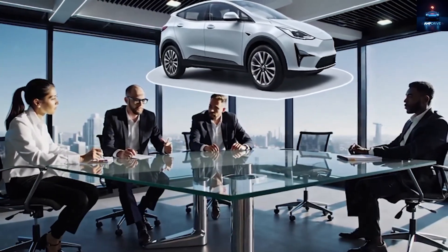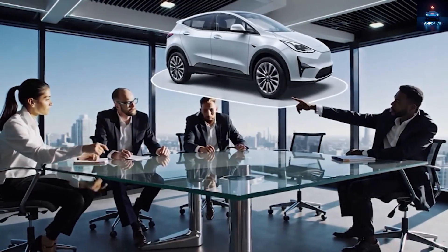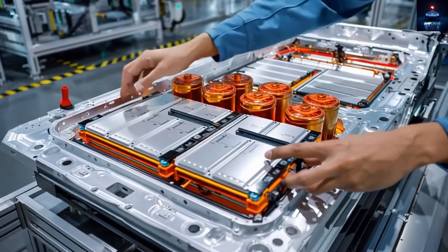As for interior lighting, while the Model Y offered colorful RGB accent lights with different color options, the Model 2 goes simple with one soft white light strip — functional and cheaper to produce.